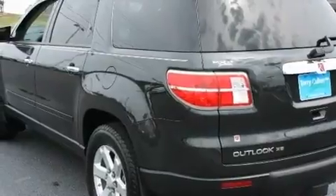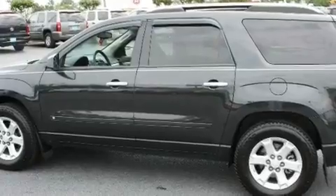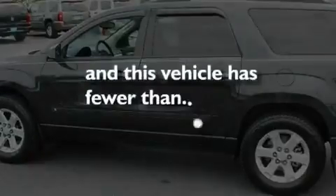Additional features include a rear spoiler, privacy glass, traction control and stability control systems, and a rear window defroster. This vehicle has fewer than 22,000 miles on the odometer.